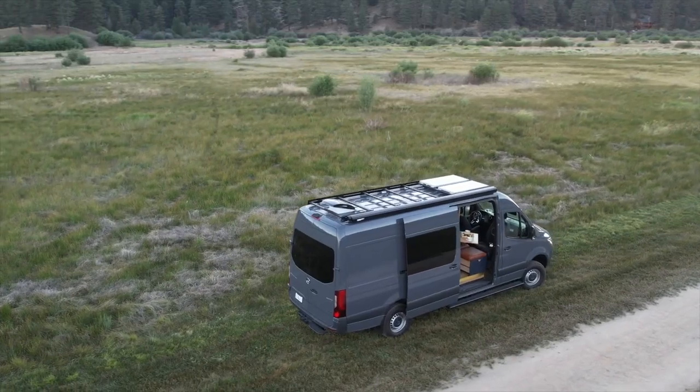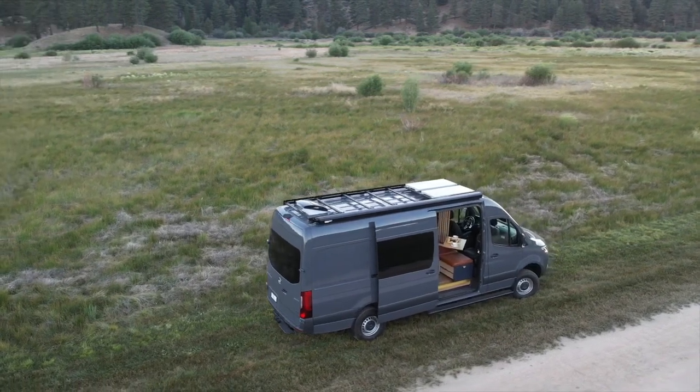This camper van is built on a 170 wheelbase Promaster van. It has a combined electrical and diesel heater for both air and water, so when you're off-grid you can switch to diesel to heat the interior or water. If you're staying at an RV park, you can connect to shore power and switch to electricity.